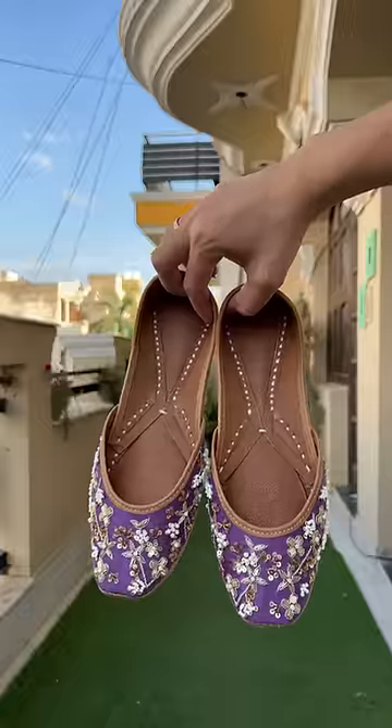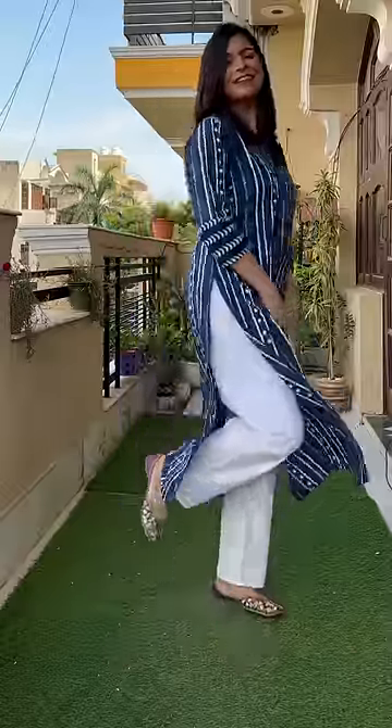After this, I have taken the same style in purple color. It is very high quality work, so it will look very good on festivals.